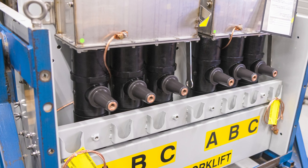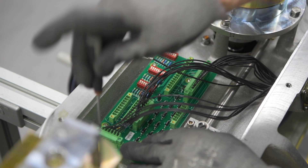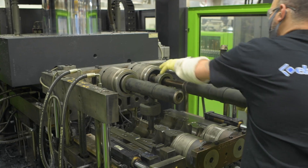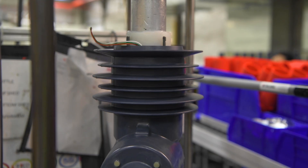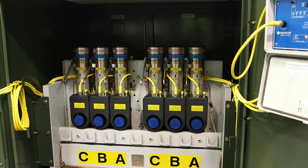Utilities across the country use our smart grid-ready Elastimold products as building blocks in the current and future electric grid. These solutions include automated molded vacuum reclosers for reroute mounting power, underground cable accessories, and advanced solid dielectric switchgear.